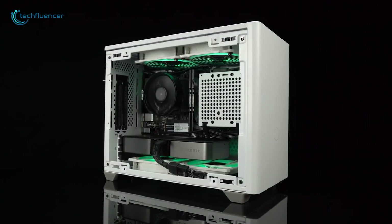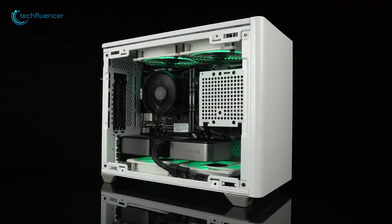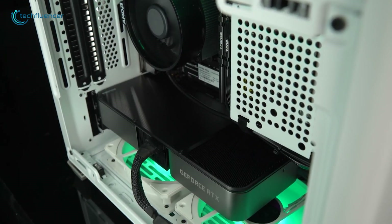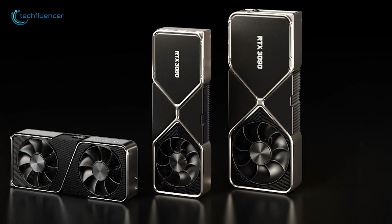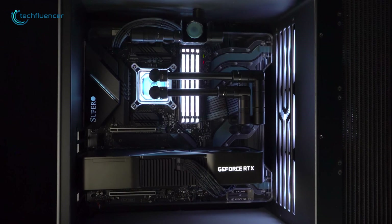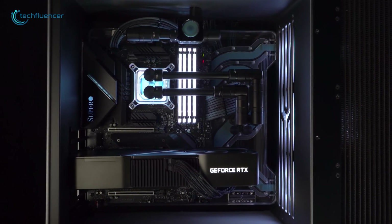The 30 series cards are packing some aesthetic upgrades to please enthusiasts while also serving as a remarkable cooling solution. Changes have also been made in maximum power output, where these cards can deliver 92 watts compared to the previous generation's 88 watts.